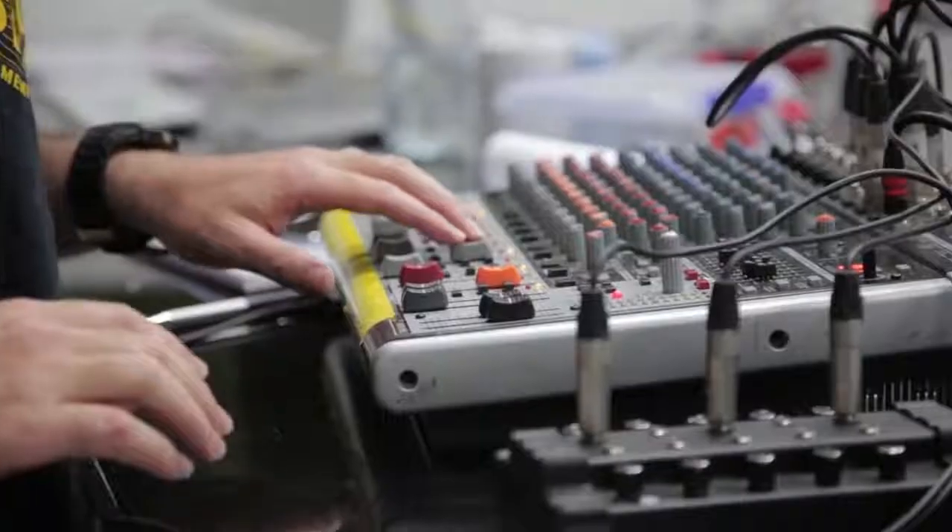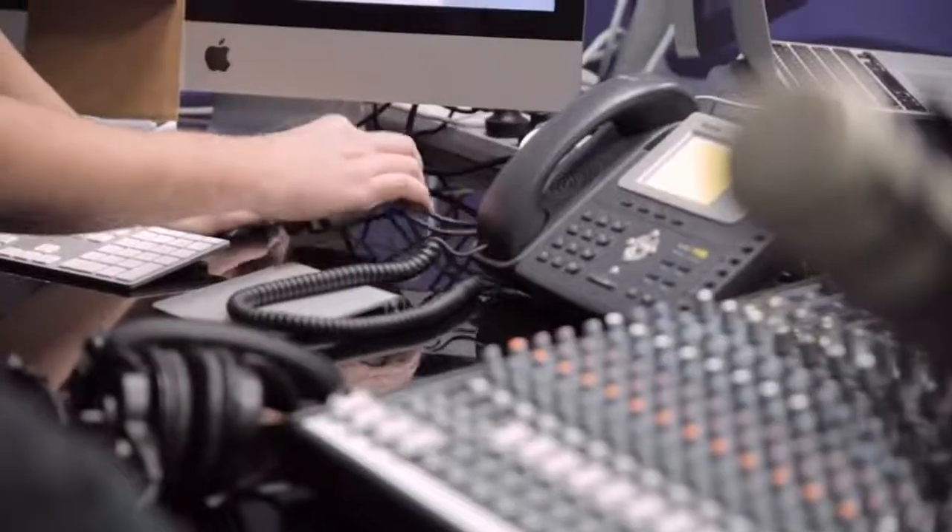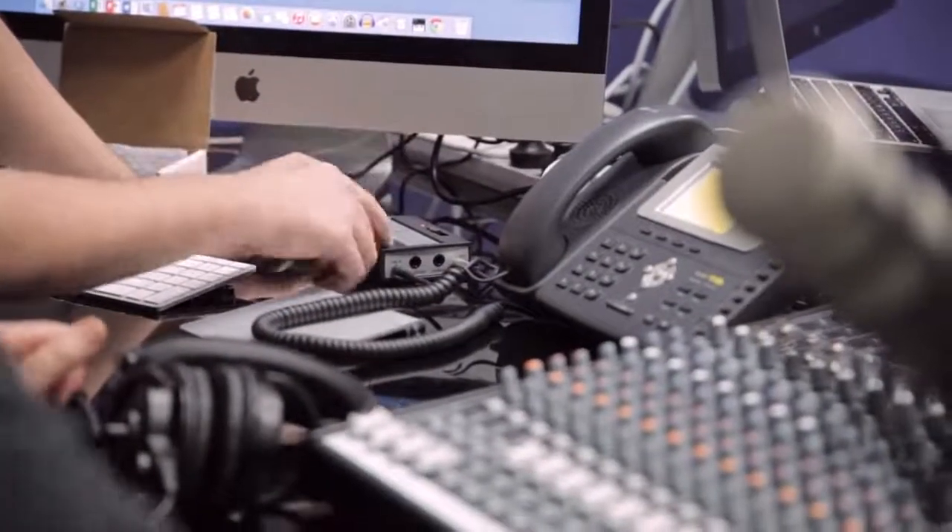We've created this product after listening to thousands of our customers asking us how to make a podcast. Products such as the Podcaster and the NT-USB solve that problem for many individuals, but creating a podcast with more people, music, interviews, phone calls, and so on is still really hard, needing a huge amount of equipment and know-how.